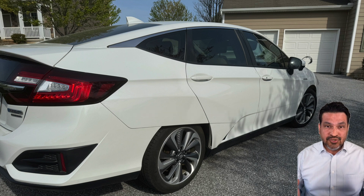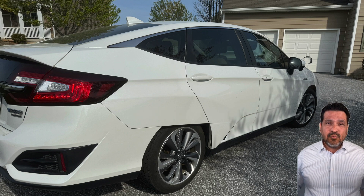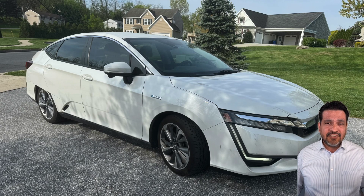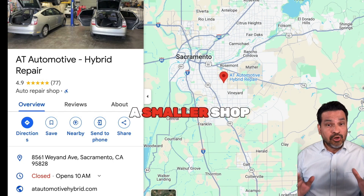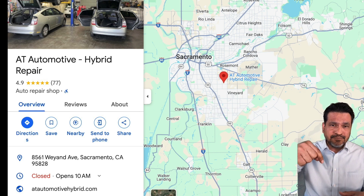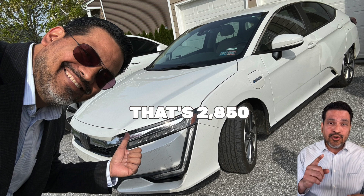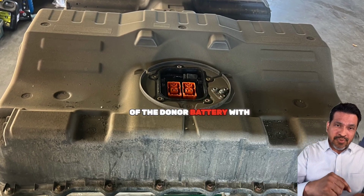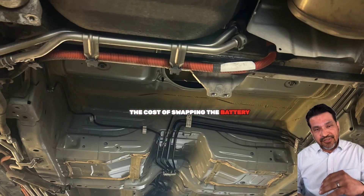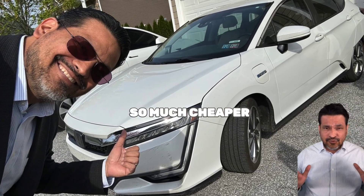I could not find any local shops here in PA. I called New Jersey. I called everyone in Maryland. So I decided to look where most Honda Clarities were sold, and that was California. I started contacting local hybrid shops in Cali until I came across AT Automotive in Sacramento — a smaller shop. I'll put their info below. Albert from AT Automotive quoted me $2,850 — that's $2,850 — for an all-inclusive battery swap. That included the price of the donor battery with just 33,000 miles on it, the cost of swapping the battery, and disposing of my battery, all-inclusive. I couldn't believe it — so much cheaper.